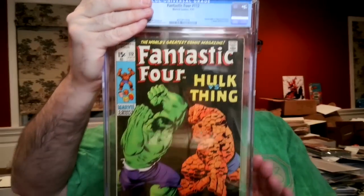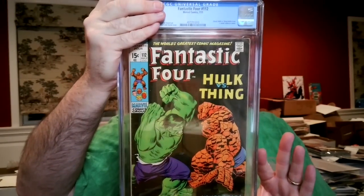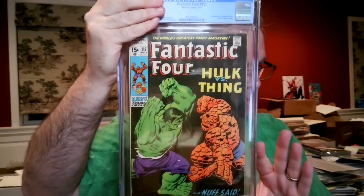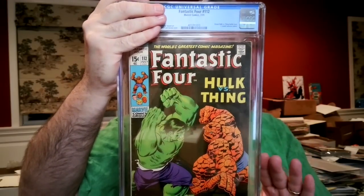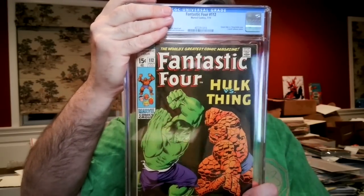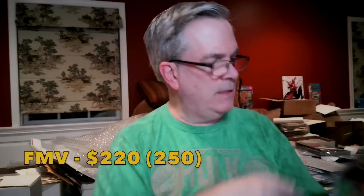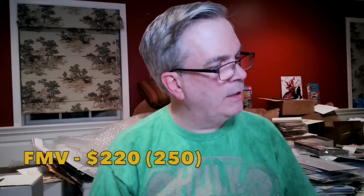Next-to-last book: Fantastic Four #112 — classic Thing vs. Hulk cover, enough said. I thought this was a 6.0; tricky with a black cover. It came back 5.5 off-white to white — again, just short. Everything seems to be coming in a little bit below what I thought.